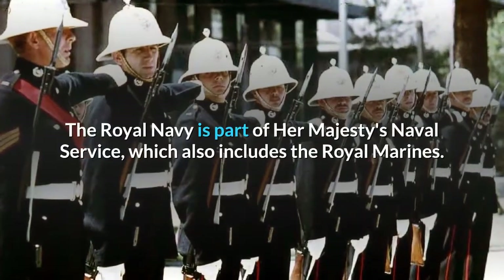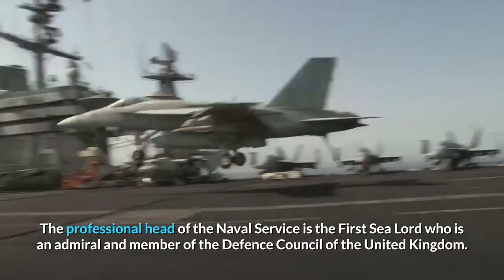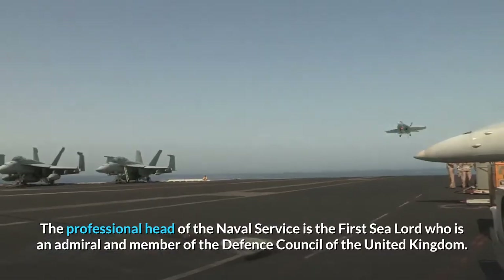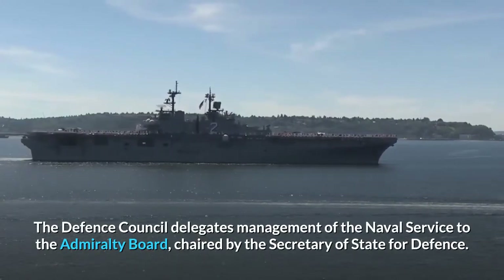The Royal Navy is part of Her Majesty's Naval Service, which also includes the Royal Marines. The professional head of the Naval Service is the First Sea Lord, who is an admiral and member of the Defence Council of the United Kingdom. The Defence Council delegates management of the Naval Service to the Admiralty Board, chaired by the Secretary of State for Defence.